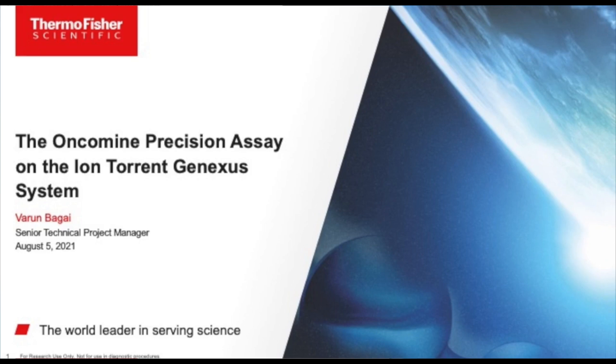The second question is: Is GeneXus just released to run the Oncomine Precision Assay? No — the GeneXus instrument can be utilized to run multiple different assays using AmpliSeq or AmpliSeq HD chemistry. Using our analytical validation service, we have already validated different assays covering oncology and inherited disease spaces.